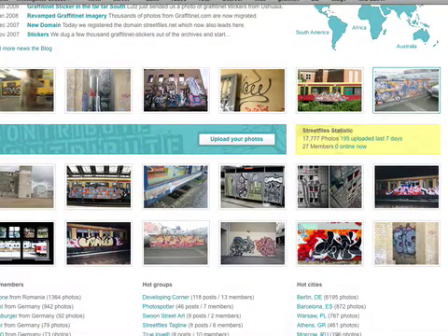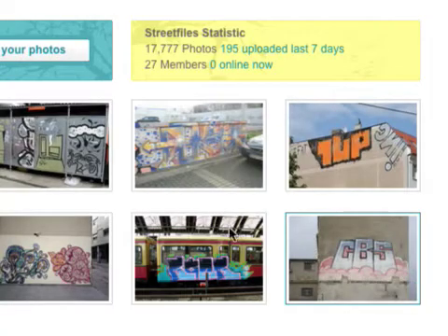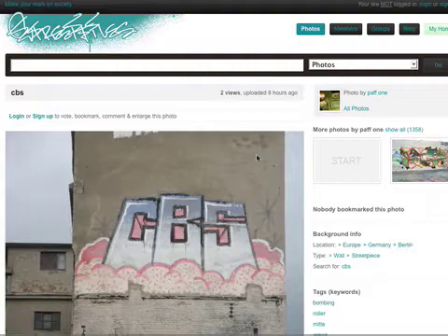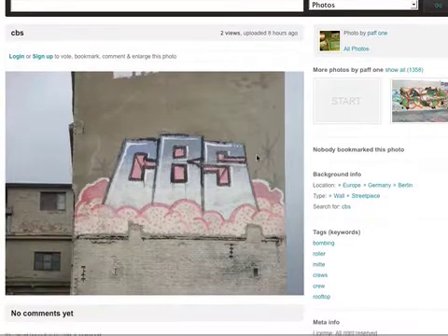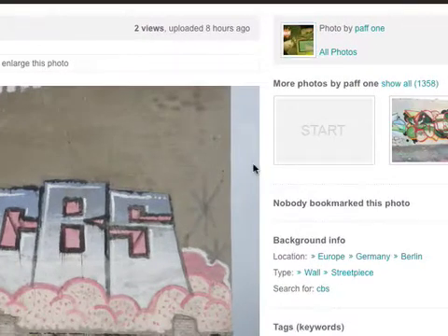And here we got a few photos. I like this one. This is basically the photo, and here you can see it's a photo by Puff1. We already made a lot of photos.